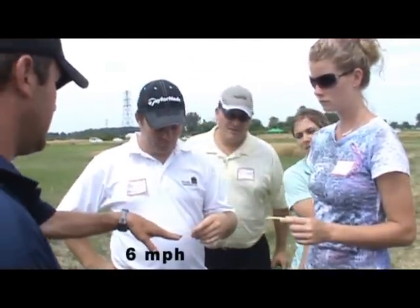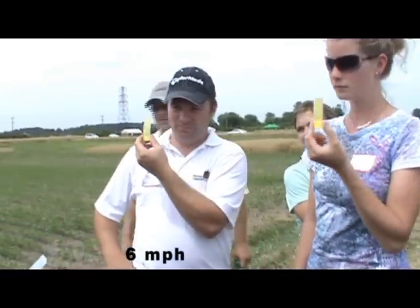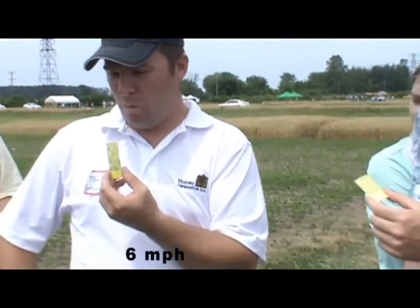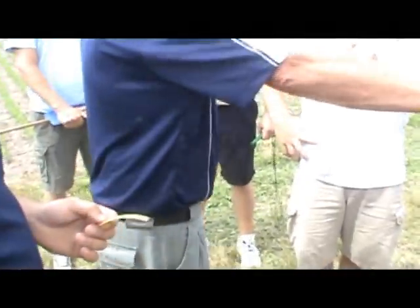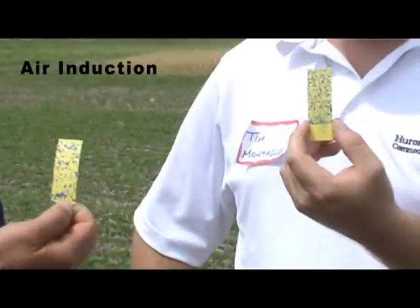Looking at the results — we've got flat fan and air induction nozzles. At those conditions, about 2-point-something miles per hour wind, 28 degrees: six miles an hour on the inside with the flat fan, 12 miles an hour on the outside with air induction, all at 10 gallons per acre.